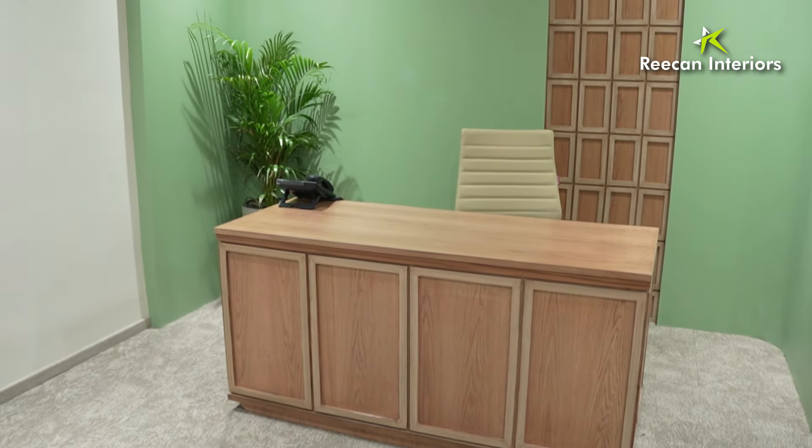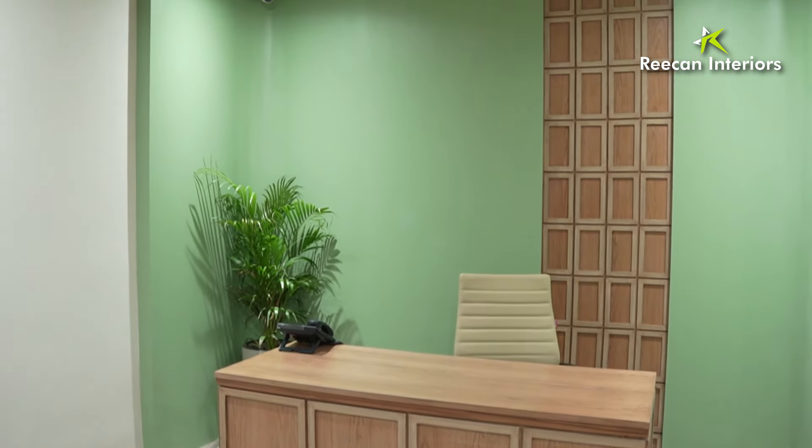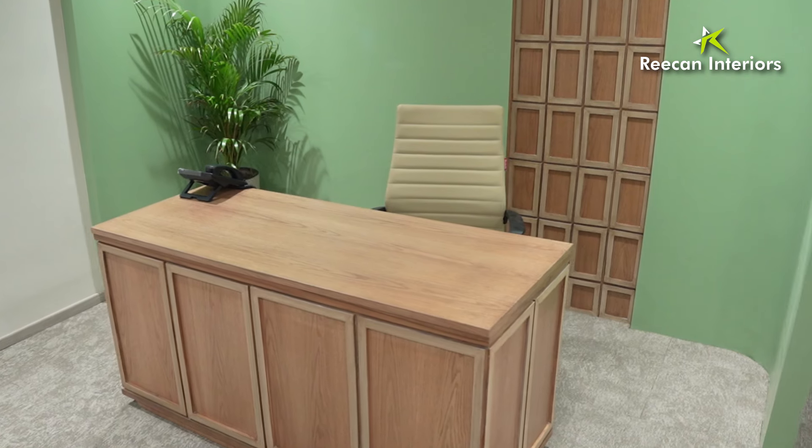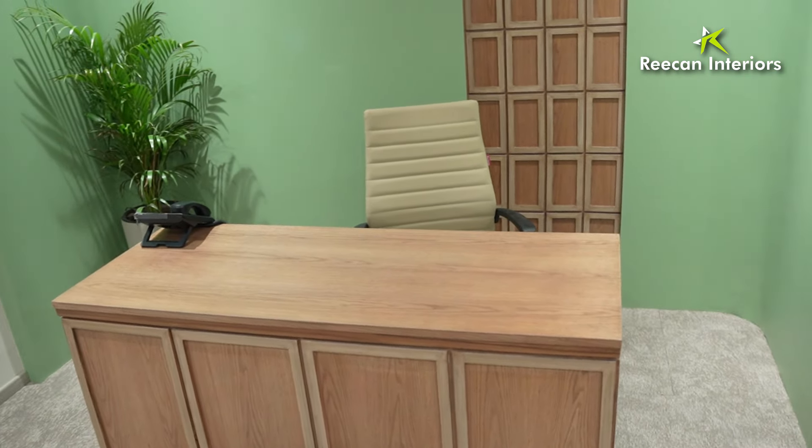Where I'm standing is the reception. This is the veneer table and we have used PU paint over here. In the back we have given a wooden touch which is also veneer, with a pattern used consistently. The chairs here are leather, and if you notice the carpet, it is all nylon.